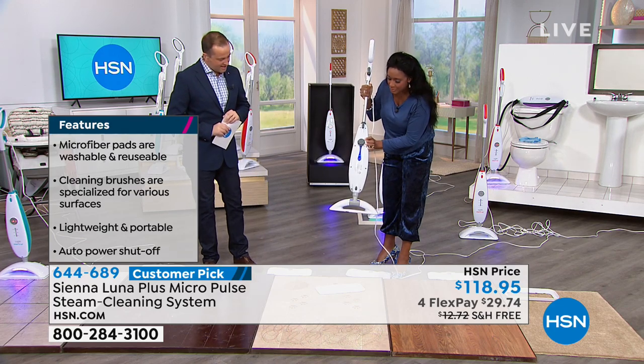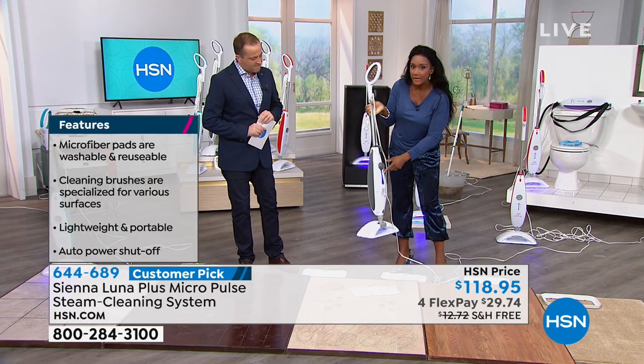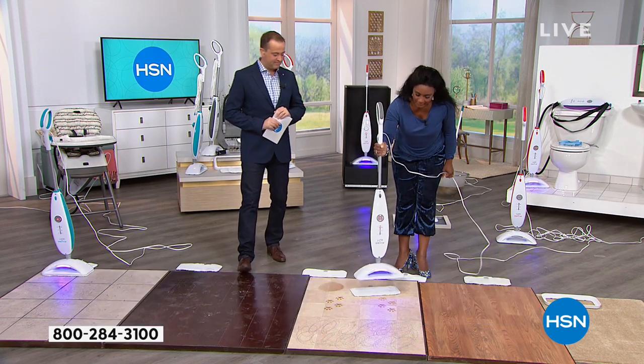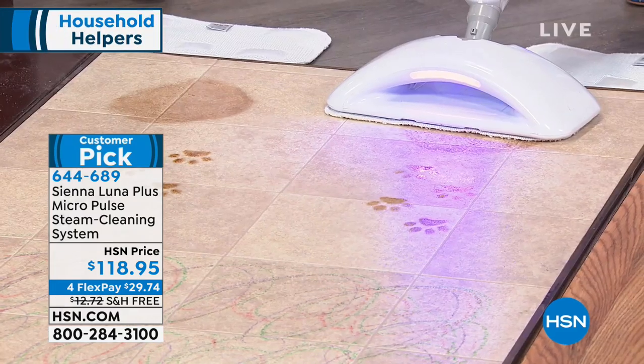You turn it on and it heats up in just eight to ten seconds. It's a non-pressurized tank that holds 15 ounces. You can refill it right here and see how much water you have as you're steaming. Look how easy it is to put the pad on — no hooks, no weaving through Velcro. That's it.